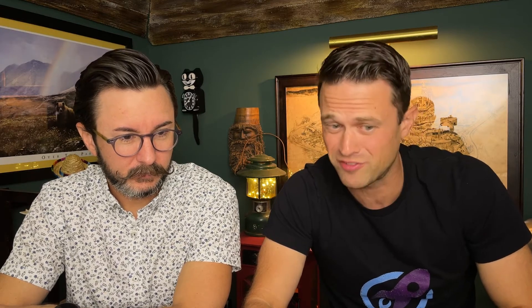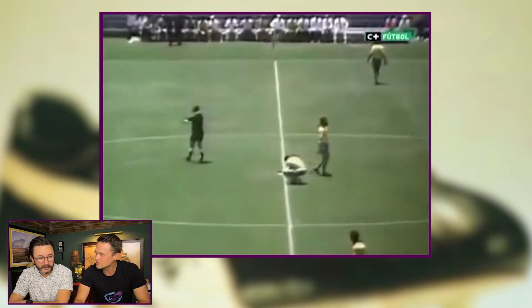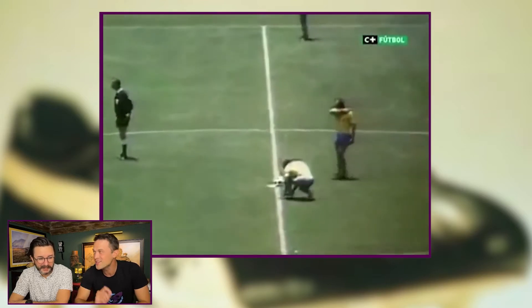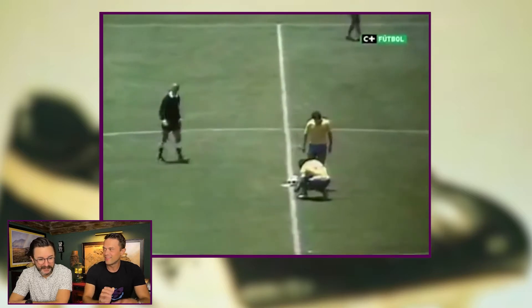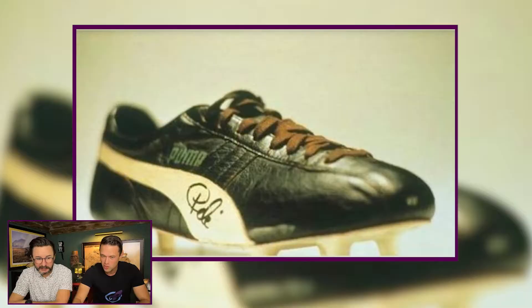This next one is from Puma — it's an older campaign, from 1970. Puma gave Pelé $120,000 simply to stop for a moment, squat down, and tie his shoes in the middle of the 1970 World Cup Finals. They knew that when he did that, cameras were going to focus in on Pelé and everyone was going to see what shoes he was tying — which happened to be Puma, of course. It was a scripted moment in the World Cup that Puma paid for.